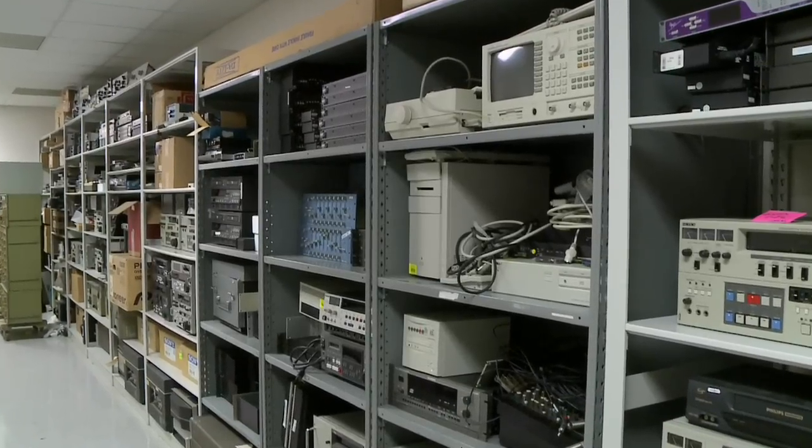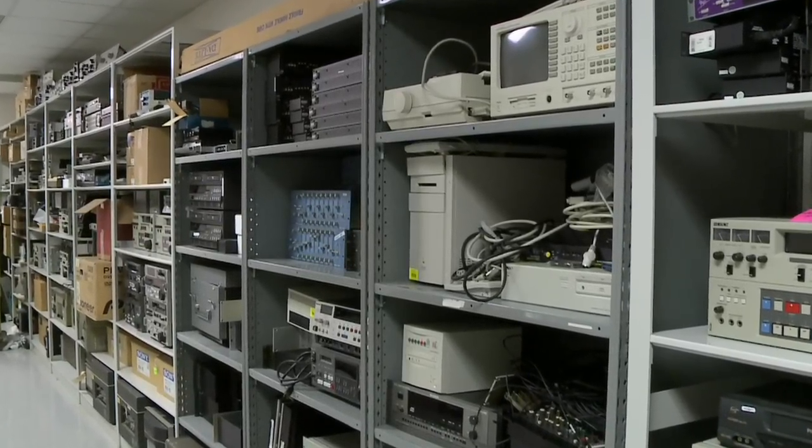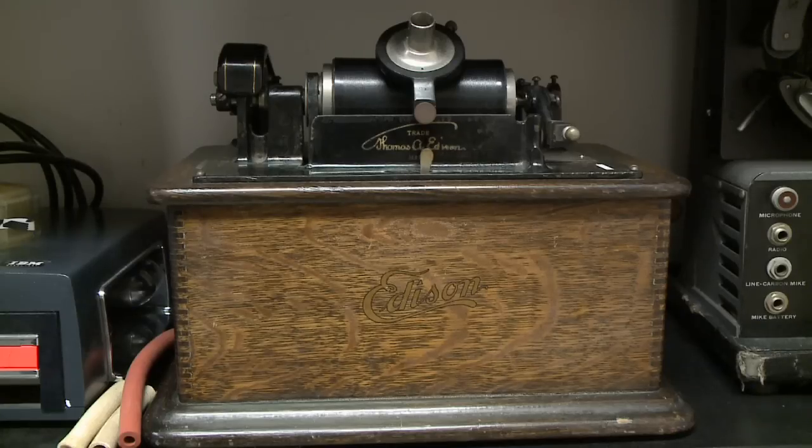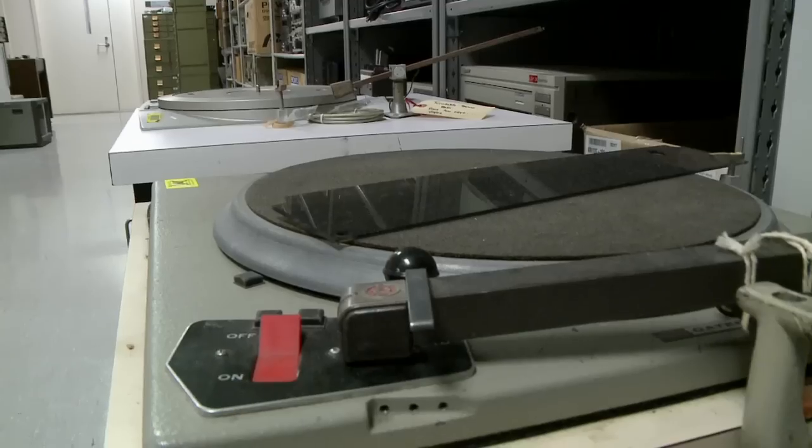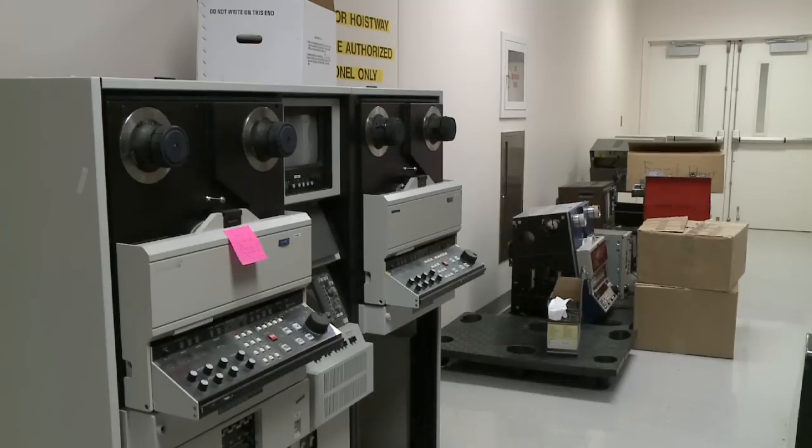A lot of times, especially with media recordings like movies or audio recordings, you have to preserve the hardware that can actually play the format. So we've essentially created a museum of vintage hardware to run these audio-video media when we get them and need to digitize them.